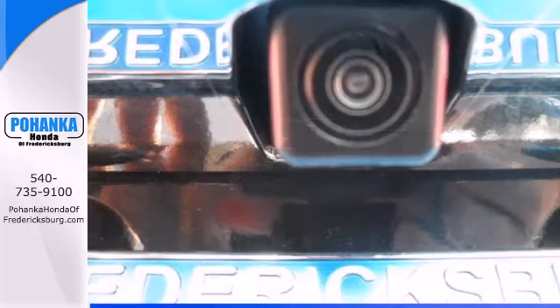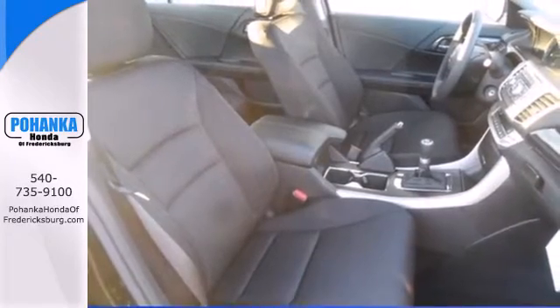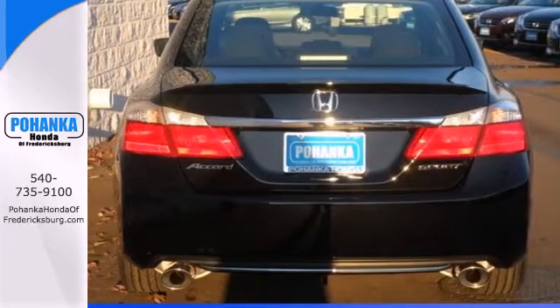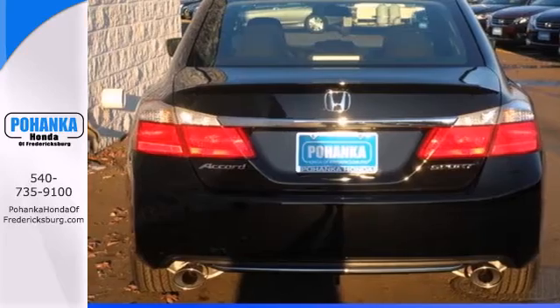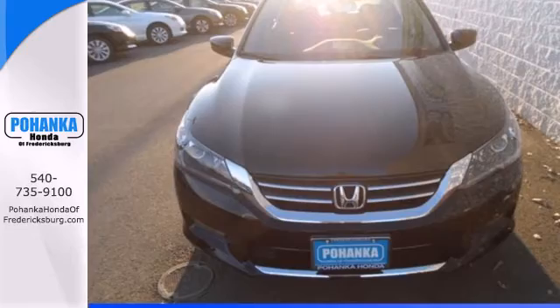Plus, it's earned every one of its 5 stars in safety with features like smart vent front side airbags, stability and traction control, and anti-lock brakes with brake assist. Quality, reliability, and comfort are just a few things that have set the Accord apart for so many years.